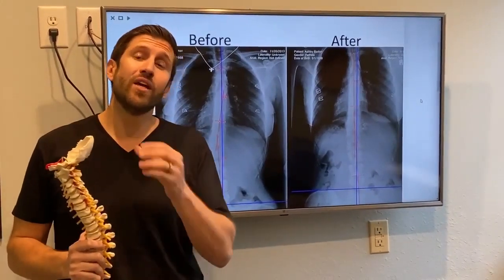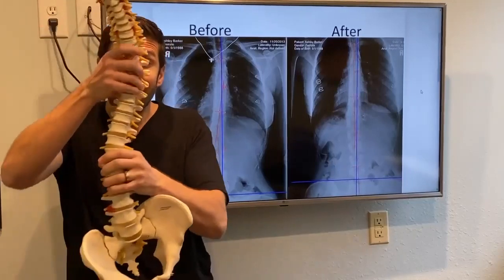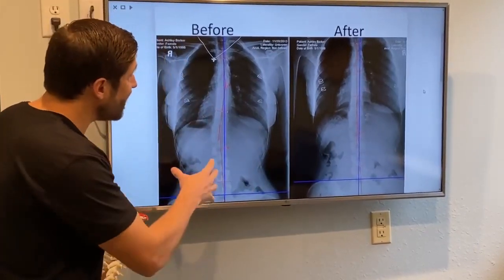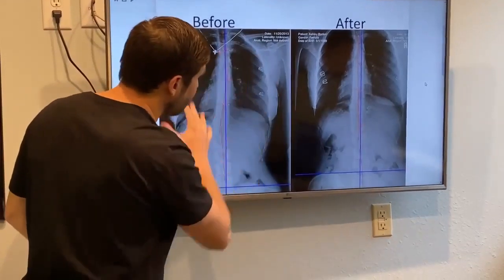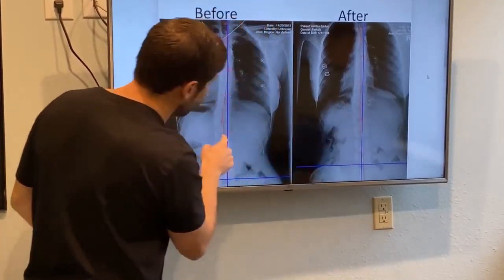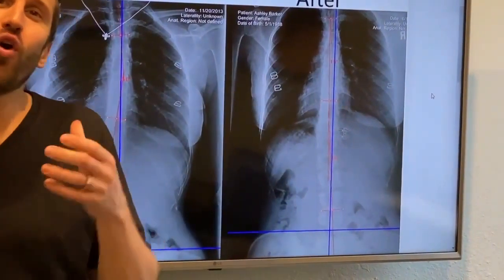So what we do here is we have very specific tools and a technique to straighten out the spine, almost like braces. And you can see in our office, not only do we have beginning x-rays, but after our treatment, you can see now the curve went from 11 degrees all the way down to 3 degrees.